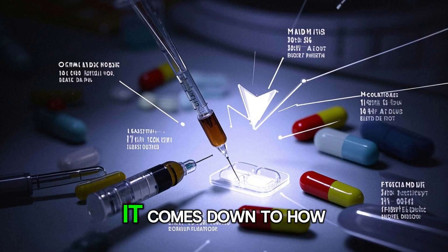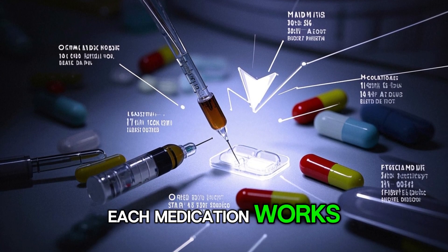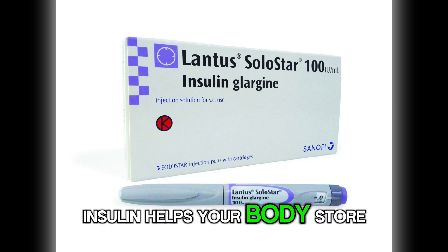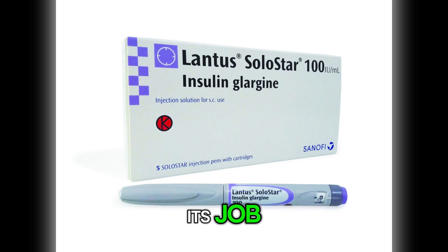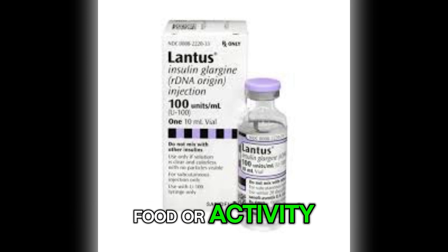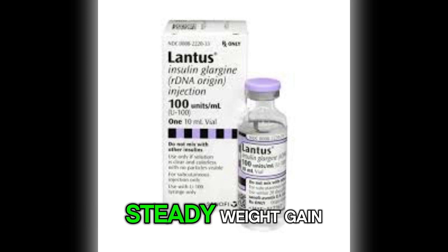So why does this happen? It comes down to how each medication works. Lantus is a long-acting form of insulin. Insulin helps your body store sugar and fat — that is its job. But when you are taking insulin and not adjusting your food or activity, it can often lead to slow, steady weight gain.